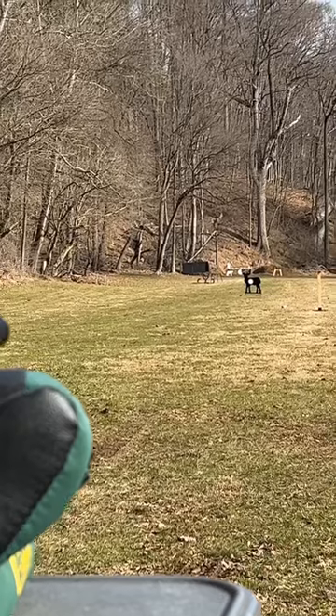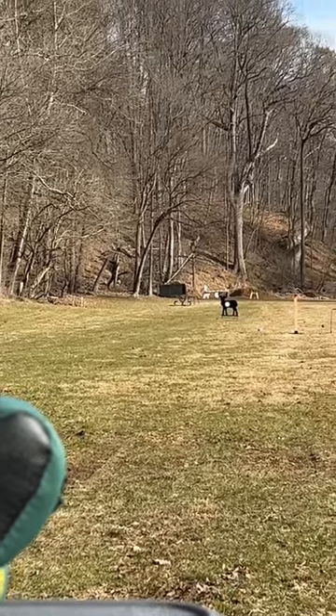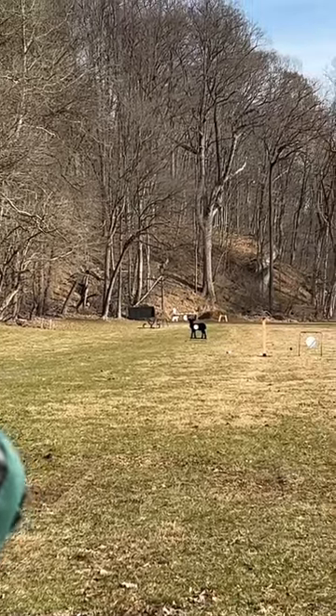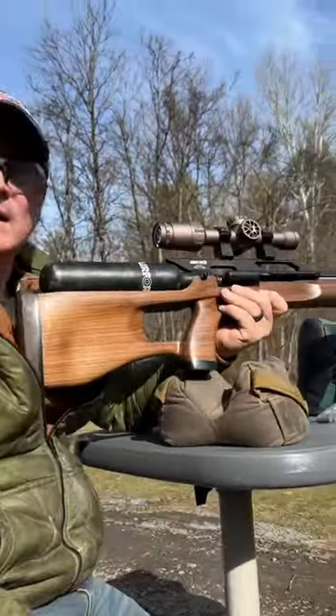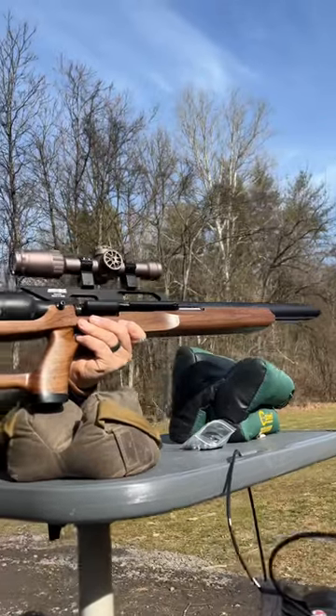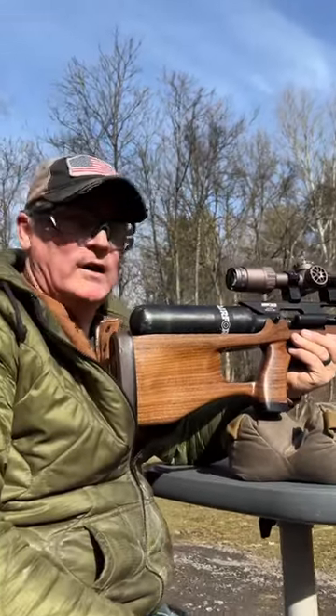Let's give him a little holdover. Dead deer! But check this out — Diamond Stock Designs, beautiful wood for your Air Force Texan.